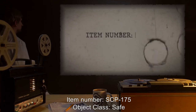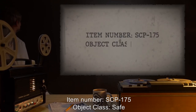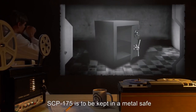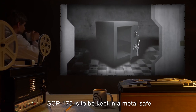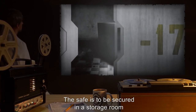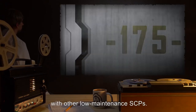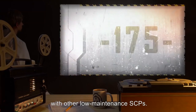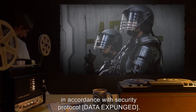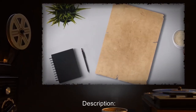Item number SCP-175. Object class: Safe. Special containment procedures: SCP-175 is to be kept in a metal safe when not undergoing testing. The safe is to be secured in a storage room at Site with other low-maintenance SCPs. The room will be guarded by two security guards at all times in accordance with security protocol.